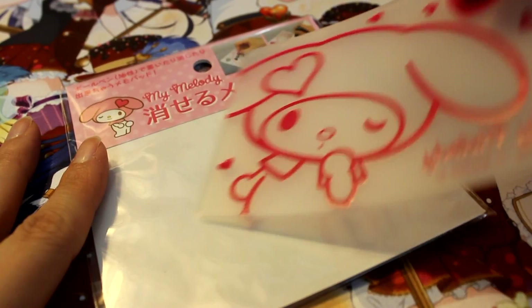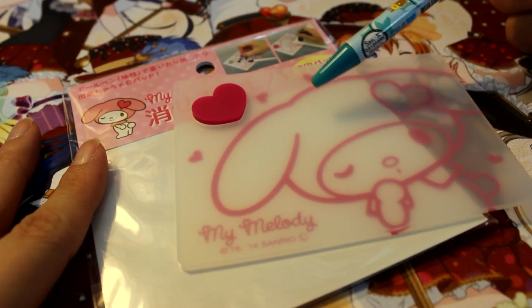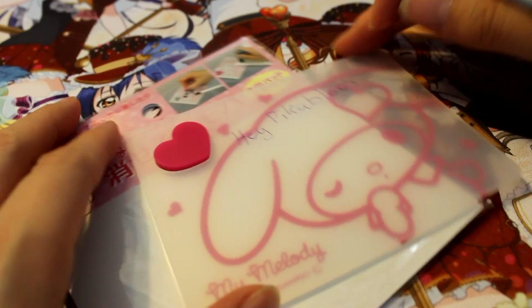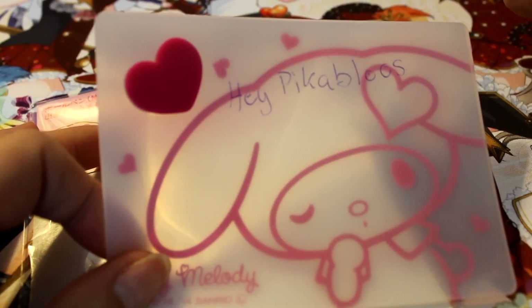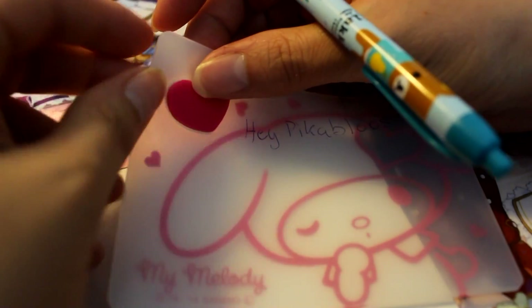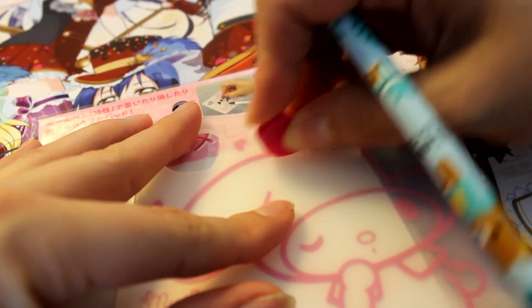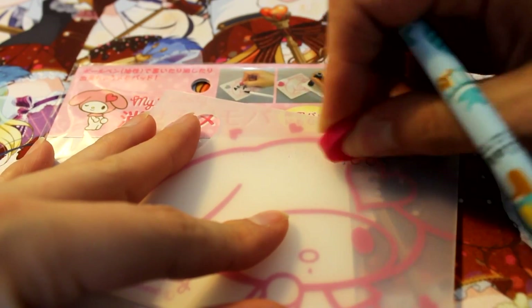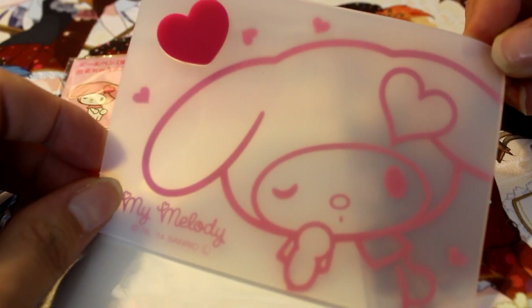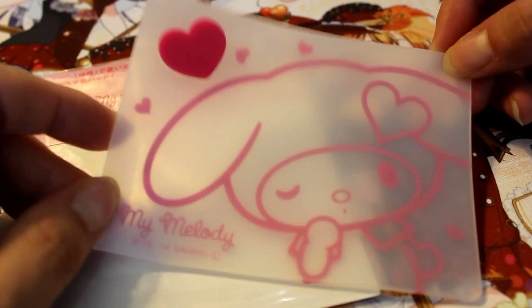I'll warn you ahead of time that I have really bad handwriting, but we're going to test this out — see if I can write on it and erase it. It writes on there quite easily; it's a little weird, like writing in jello, but stiff enough to write normally. Now the real test — can I erase it? Oh my gosh, this is awesome! It erases perfectly — I am so amazed right now. This is such a cool item. The things Japan thinks of!